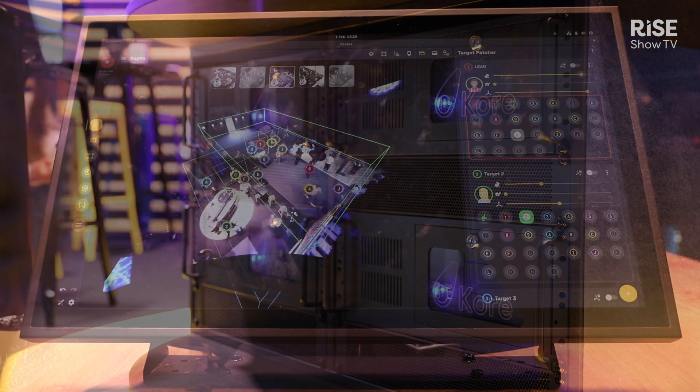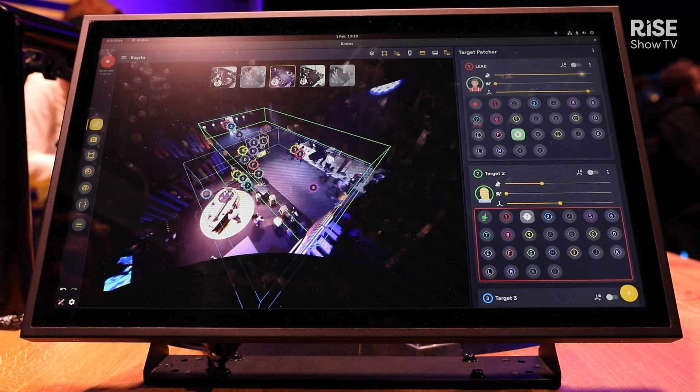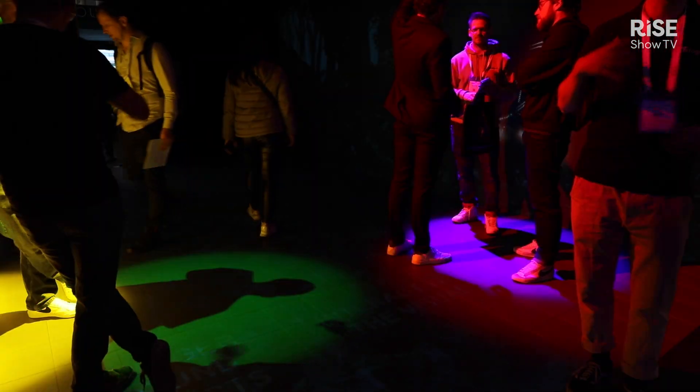And Kratos — our user software and interface which allows you to configure your show, decide on the interactions which will be triggered during your shows, recall your actions, and design your zones.